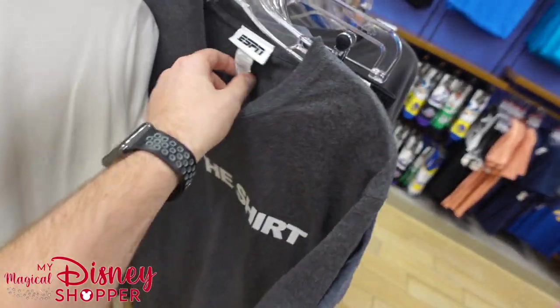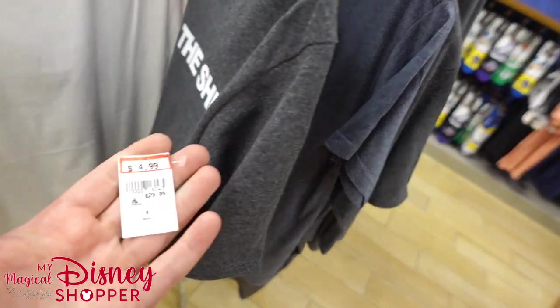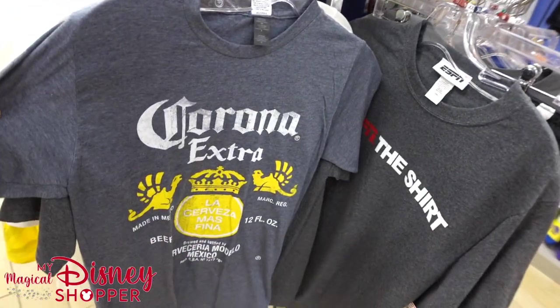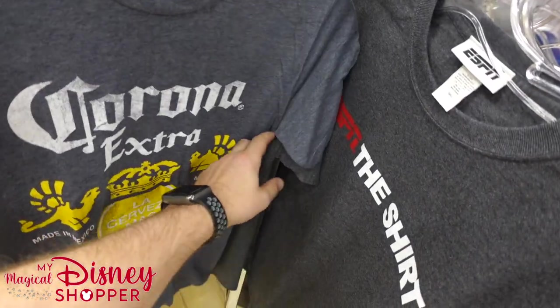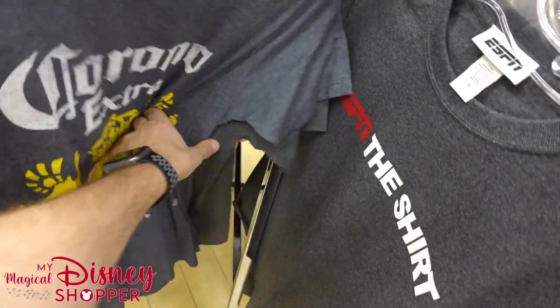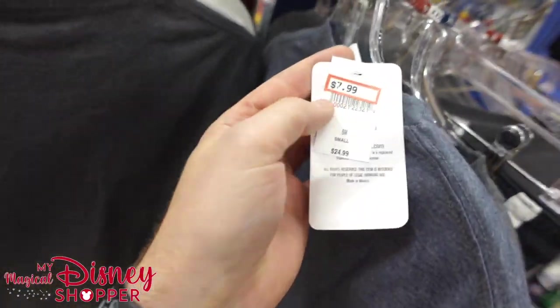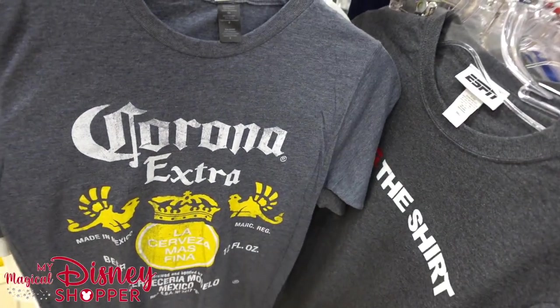There's an ESPN shirt — that's actually pretty cool, I like that. It was $30, it's $14.99, so once again another good deal. We've got a Corona Extra shirt — $7.99, was $25. That's a really good deal; that's usually a $20 shirt wherever you go.